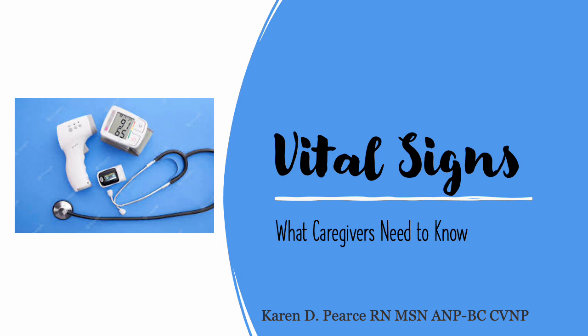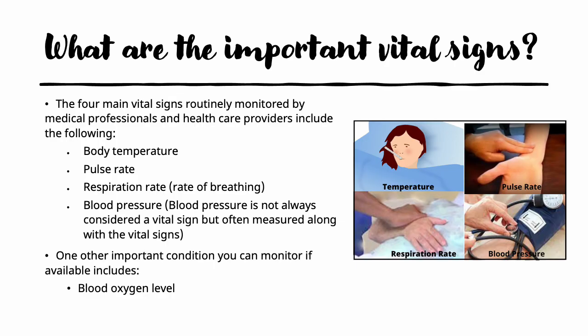In this presentation, we will review the main vital signs, why they are important, and how to take them. The important vital signs that you need to know include the body temperature, the pulse rate, the rate of breathing or the respiration rate, and we almost always check the blood pressure as well, even though it is not considered a vital sign. One other condition you should monitor, if you have it available, would be the blood oxygen level.